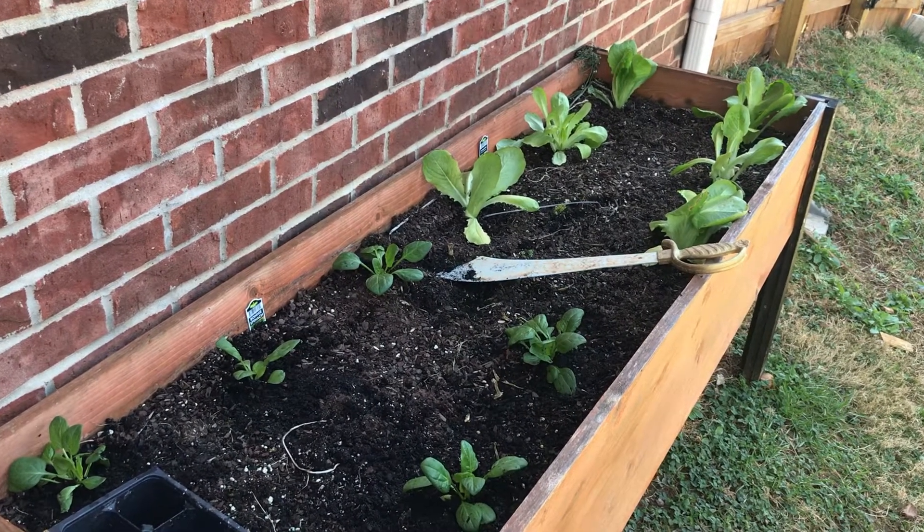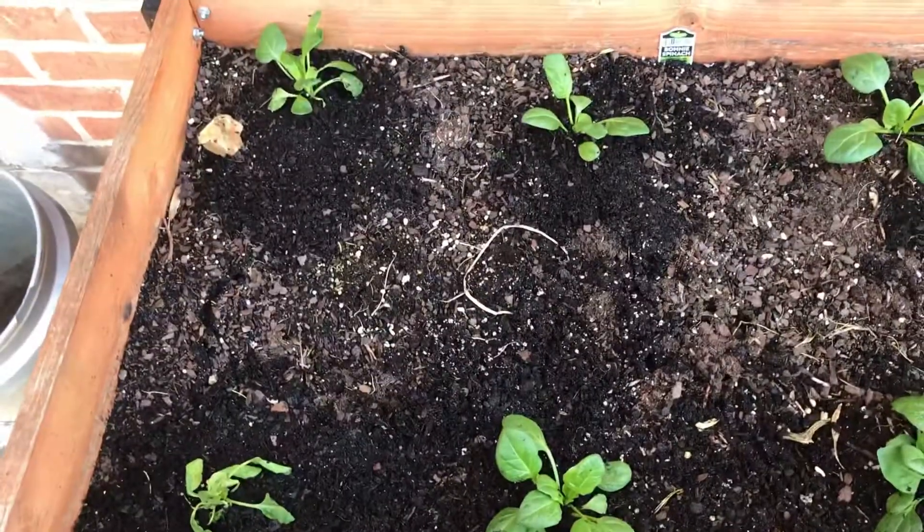This is a pretty good food setup if you're trying to feed crickets too. For some reason, the spinach in the corner didn't make it.